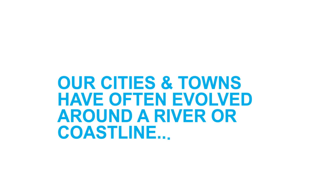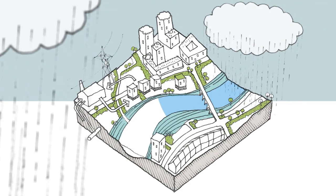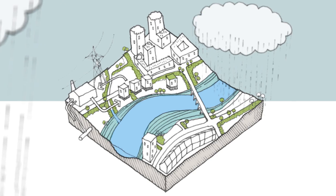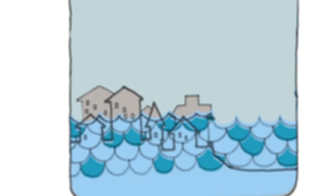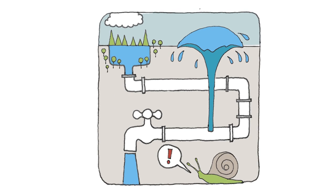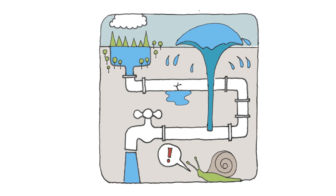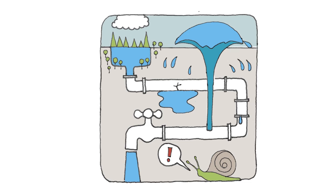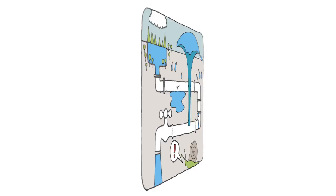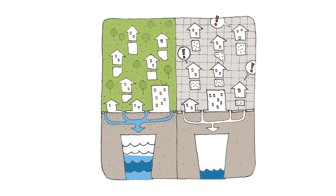Our cities and towns have often evolved around a river or coastline, and water is integral to their identity and appeal, yet it is often not a priority in the design of the places in which we live, work and play. By hiding our water systems underground, we are missing out on the wider environmental and aesthetic benefits of managing water on or near the surface. To make the most of water, we must connect water management with making good places.